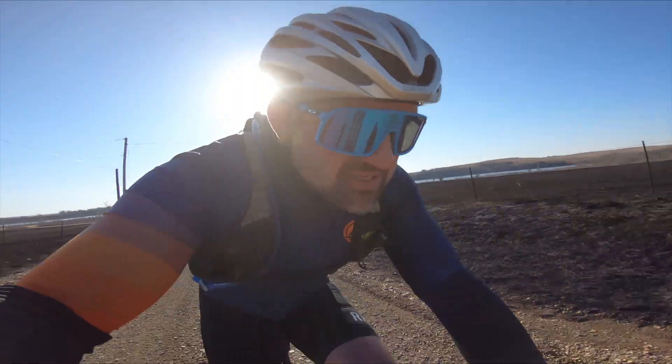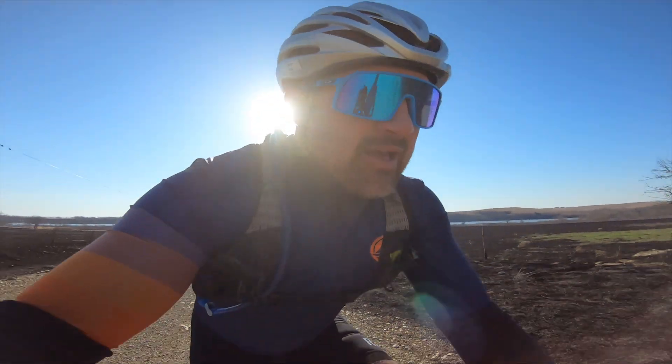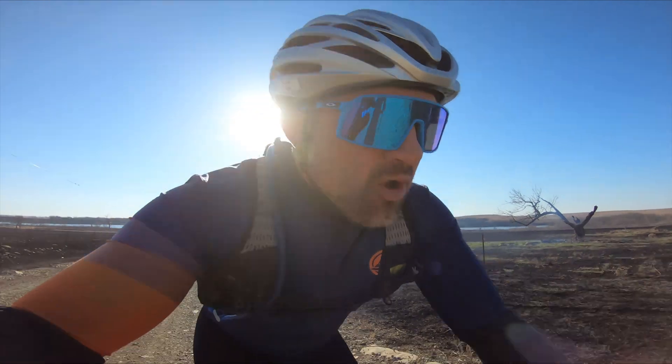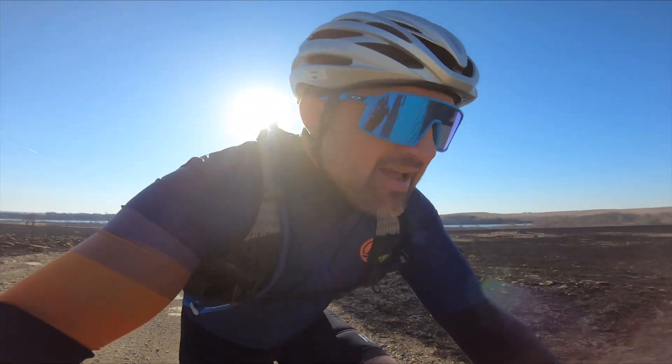When you roll by some of these fields that have recently been burned, you can actually feel the heat coming off of the ground. It's kind of a weird sensation — with it being cold out, but yeah, it's kind of nice.